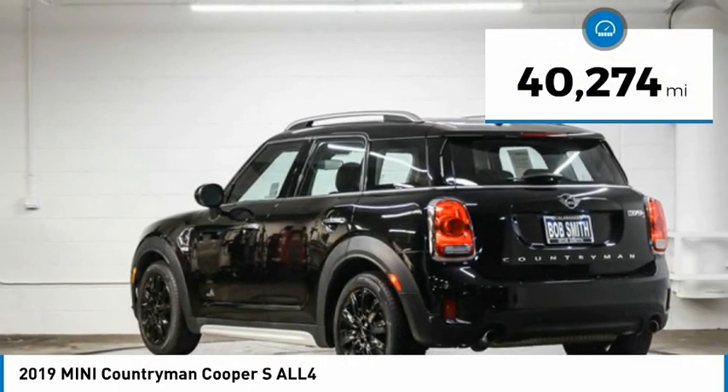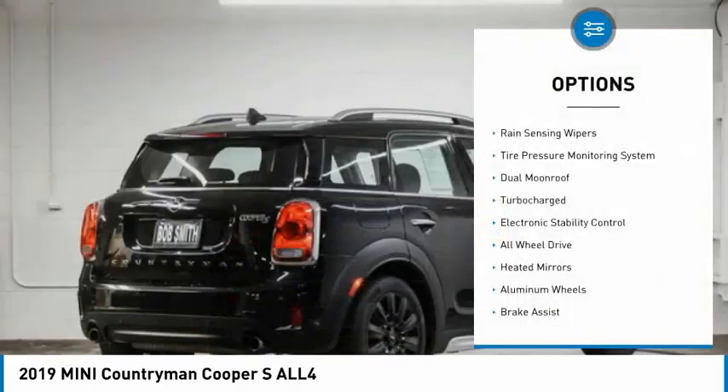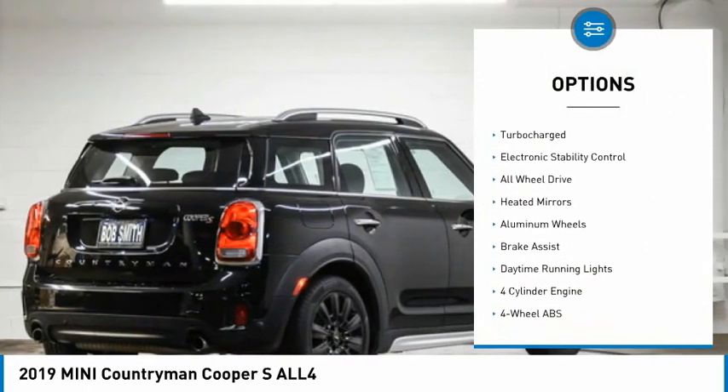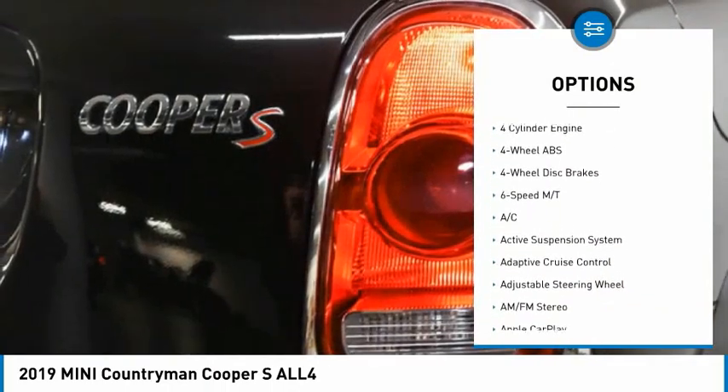This vehicle has less than 45,000 miles. Here are some of this vehicle's great options: rain-sensing wipers, tire pressure monitoring system, dual moonroof, turbocharged, electronic stability control.